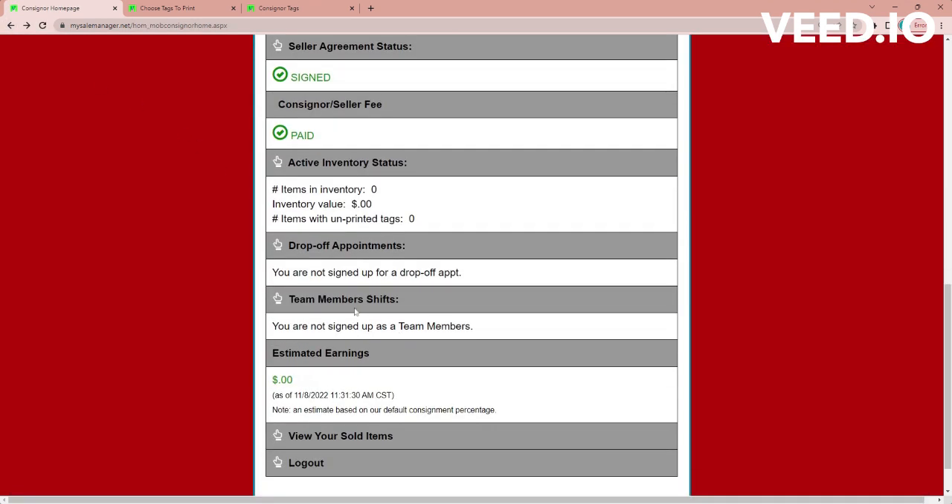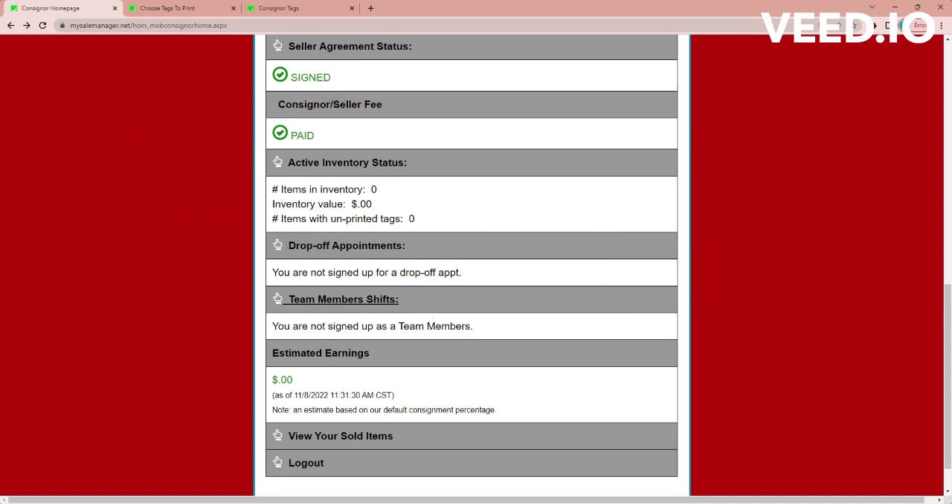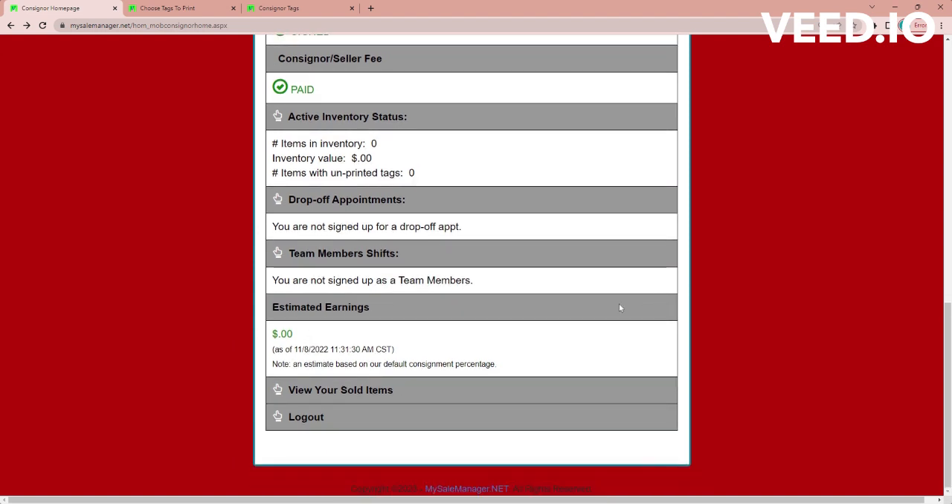Some other things that are super helpful: team member shifts. Our team members earn more — if you work one shift you can earn 5% more, and if you work five or more shifts you can earn up to 80% of what your items sell for. You also get the opportunity to shop first. Team members get to shop Wednesday at the pre-sale in the morning, and then the benefit sale starts in the afternoon. During the sale, you can look at your estimated earnings, and if you click that link you can view a list of your sold items.